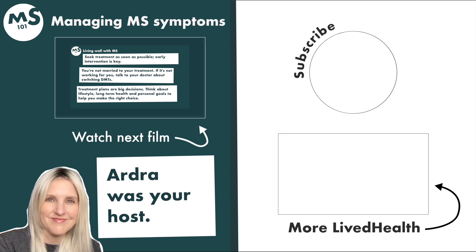For more content on MS — from treatments and diagnosis to mobility and sex — check out the rest of MS 101.